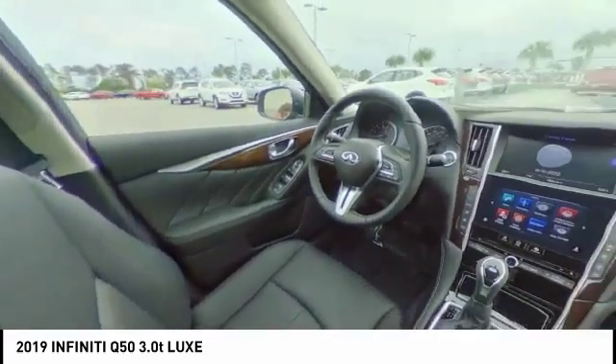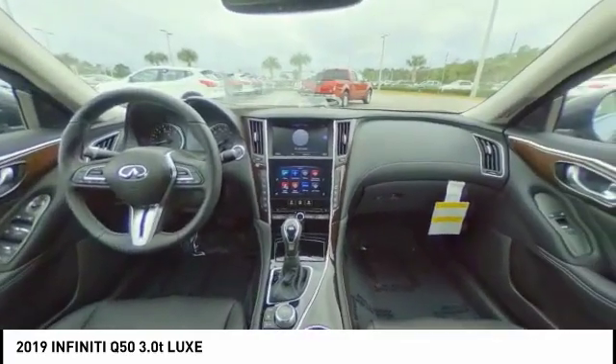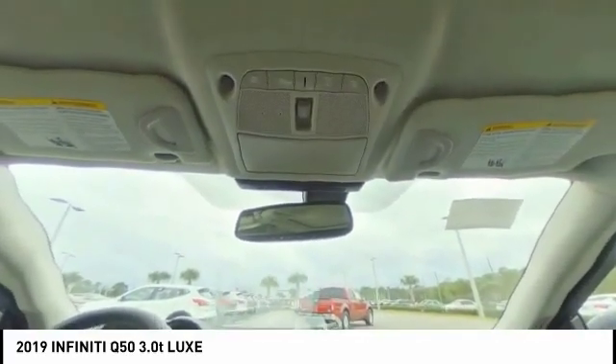Keyless entry, steering wheel audio controls, Bluetooth, leather wrapped steering wheel, and power steering.